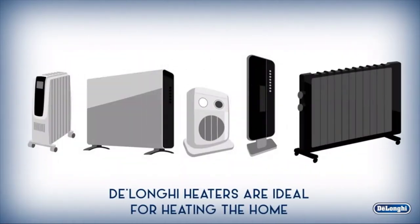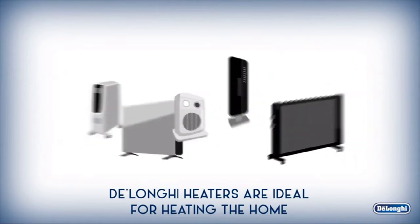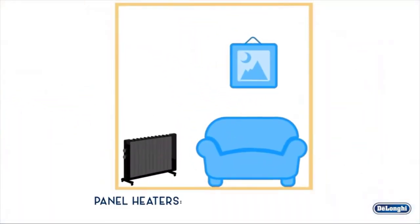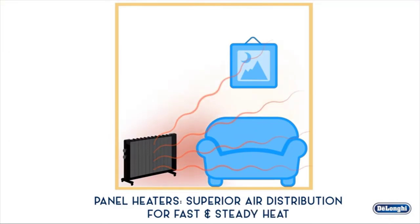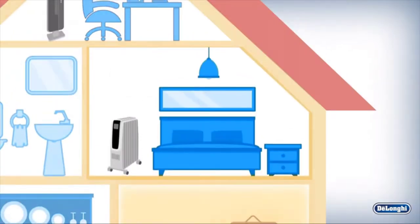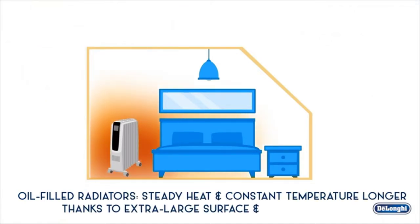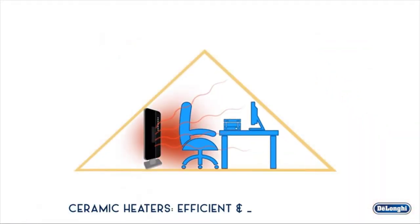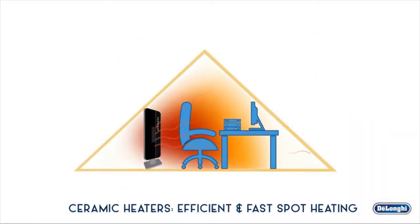With its motorized oscillation and multiple heat settings, the fan-only mode provides air circulation during the warmer months. With its ECO Plus setting, the heater automatically selects the optimal setting for the user's temperature preference. It also comes with a remote-controlled 24-hour digital timer and an easy carry handle. Heat at your fingertips — a full-function remote lets you adjust all comfort settings without getting up.